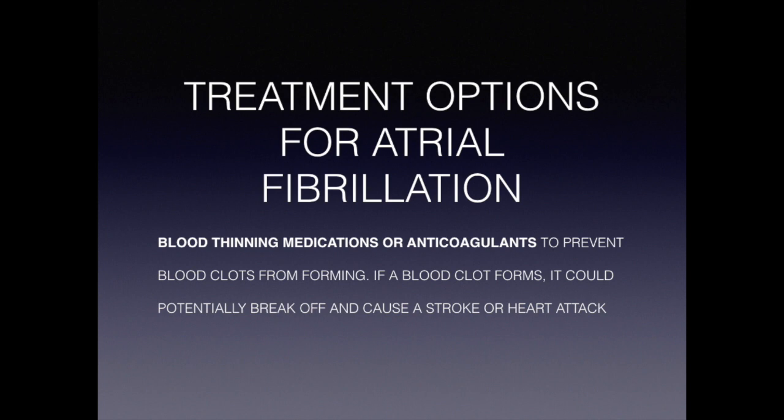The cornerstone of treatment for atrial fibrillation is anticoagulation, or blood thinners. These medications are usually prescribed to you based on your risk to prevent you from having a stroke if you have atrial fibrillation. Typically we give blood thinners to patients who are over 65 and/or have one or more risk factors such as diabetes, high blood pressure, heart failure, or having had a history of a blood clot in the past.